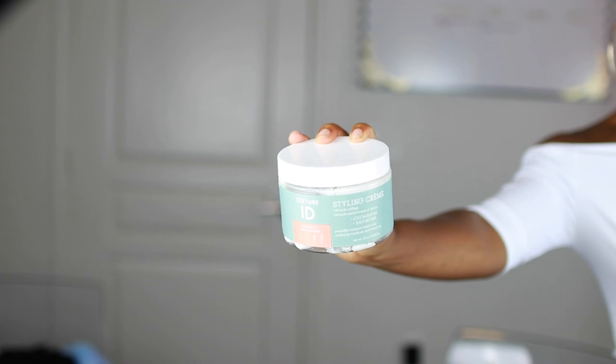Next we have one of my favorite styling products — the Texture ID Styling Cream. I use it for all of my wash-and-gos and I've been through two of these already. I use it as the second product before I put a gel in. It's definitely a styler but also very moisturizing. I'm definitely gonna repurchase about two more. I actually went to Sally's the other day and they didn't have any, which made me sad — these are my babies.